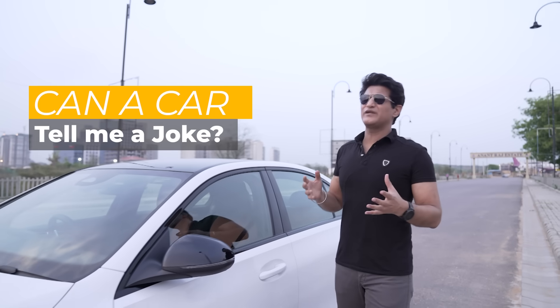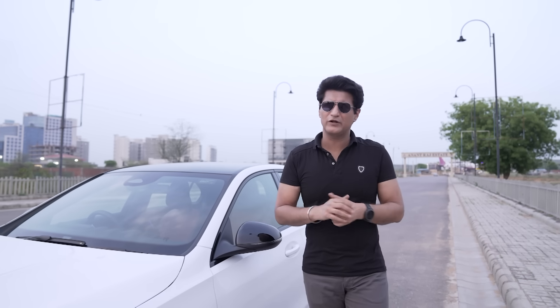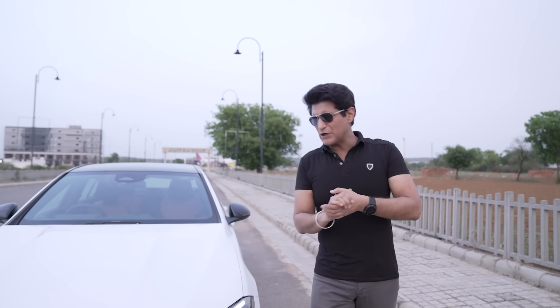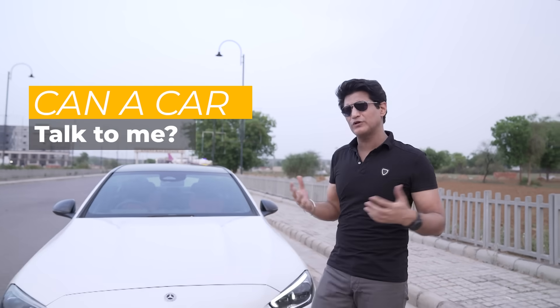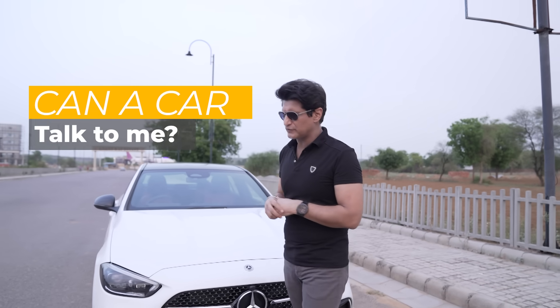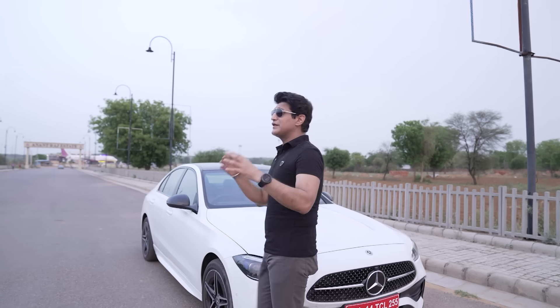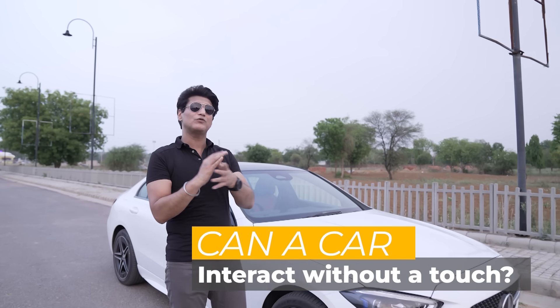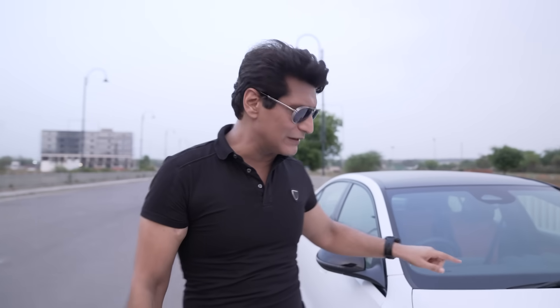If I tell a car to tell me a joke, most probably it can't do it. If I go into a car and scan my fingerprint, the car will not do anything. If I go inside and start talking with the car, it's not going to respond. If I interact with the car's infotainment system without even wanting to touch it, it won't happen — unless it is this car.